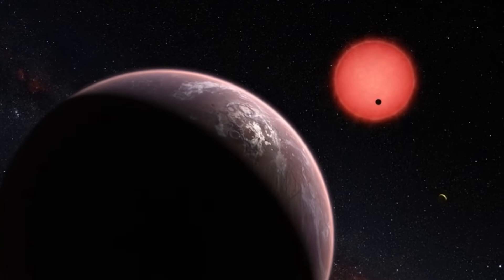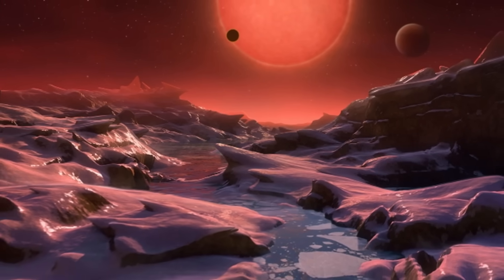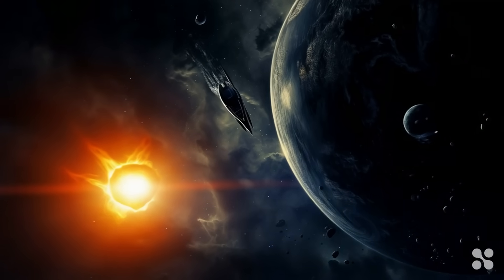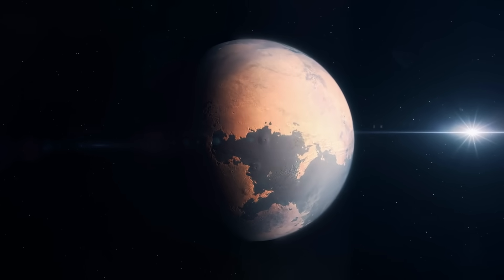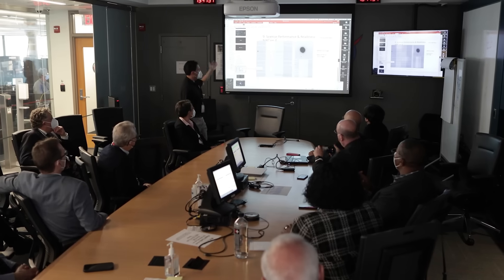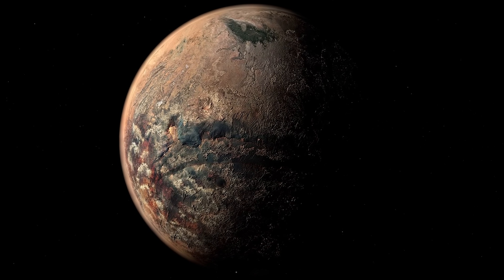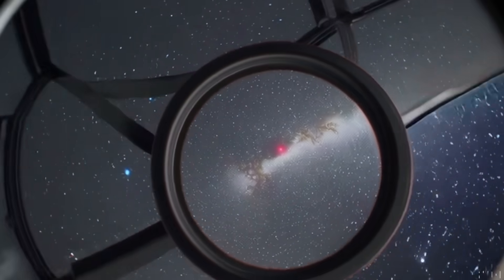Nonetheless, there is ongoing debate on the habitability of a red dwarf star such as Proxima Centauri. It is a flare star, which means its fluctuations are frequent and unpredictable. And because it is a low-mass star, its habitable zone would be closer in than that of the Sun. Although estimated to be between 0.023 and 0.054 AU, it might seem like a promising planet — but don't let its appearance deceive you. The distance between it and its star may be comparable to ours from the Sun, but there is something more to it.